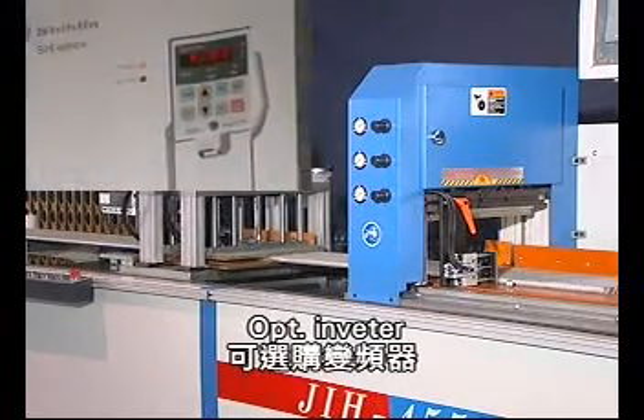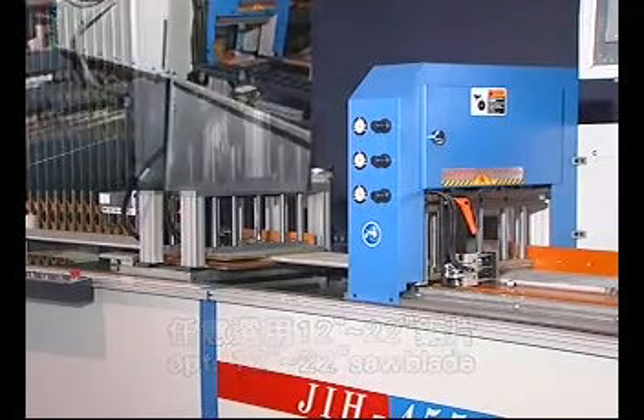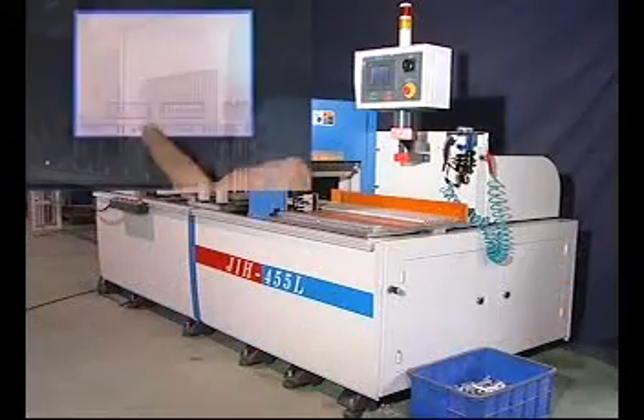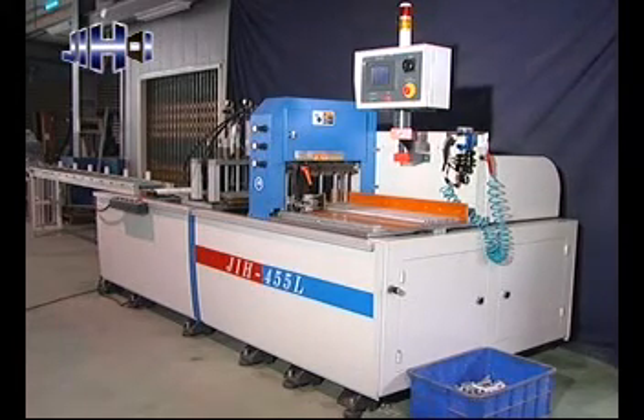Variable spindle speed accommodates sawblades from 12 inches to 22 inches. Equipped with NC control, a touch sensing screen, and PLC, it features extremely stable control performance and operation convenience. Employs CE certified control components.